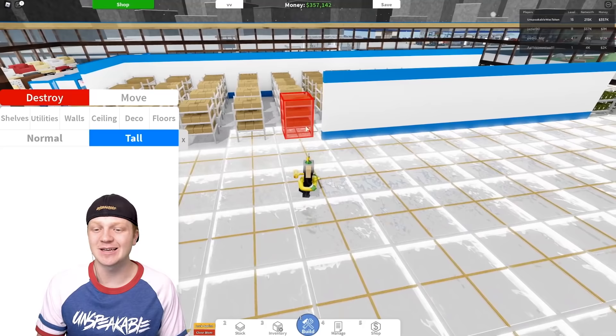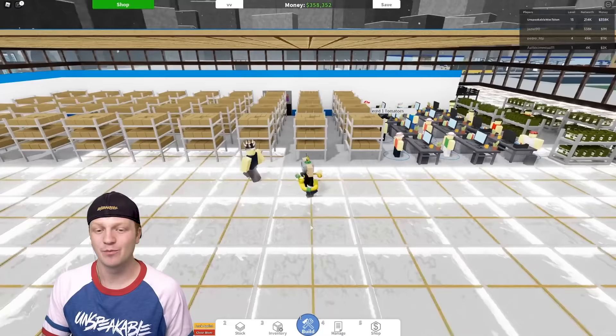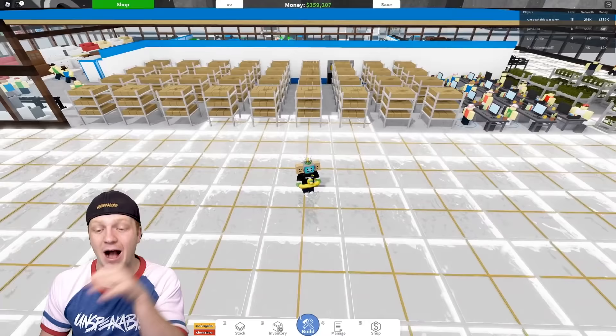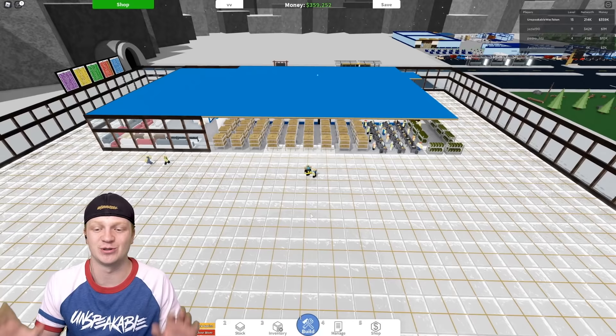I do have a strategy for this store that's going to blow your mind. When I'm done with this store it's probably gonna cost me almost a million dollars — actually easily a million dollars. We got all our walls in, our beautiful glass walls and our beautiful water flooring. Here's my idea: I'm gonna keep the storage and the managers in the middle of the store, and then the store goes around them, so store pickers don't have to walk all the way across.